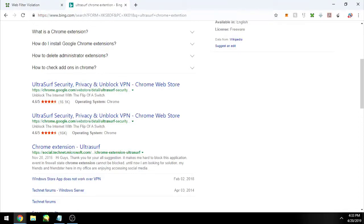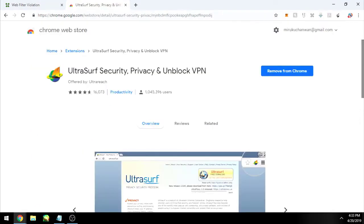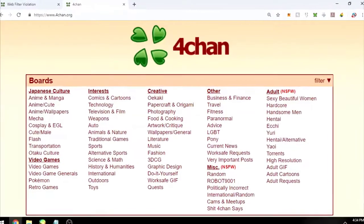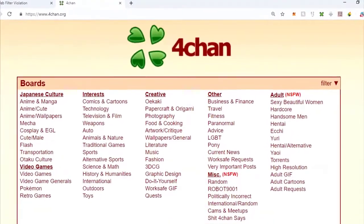Just type 'UltraSurf extension' into your Chrome search bar and you'll get a bunch of results. Go to the one on the Web Store and install it. Make sure the toggle is on so it's connected. After that, try going to the website you couldn't reach before — I tried 4chan again and got there. Real simple.